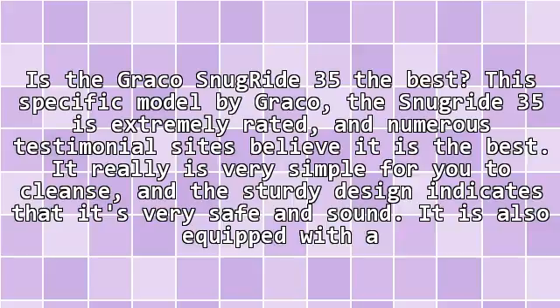Is the Graco SnubRide 35 the best? This specific model by Graco, the SnubRide 35, is extremely rated, and numerous testimonial sites believe it is the best.